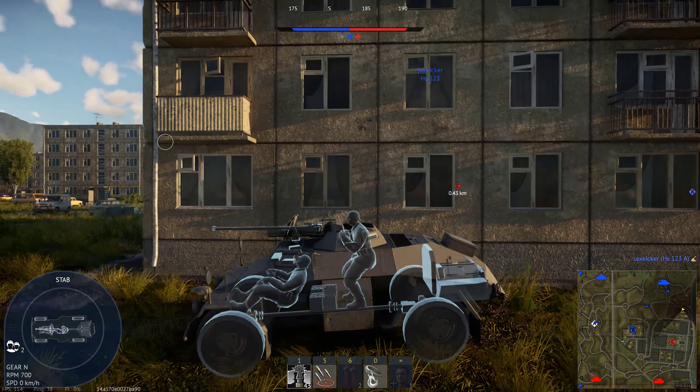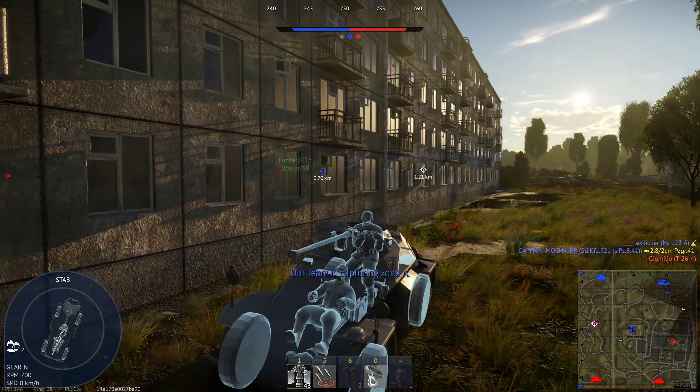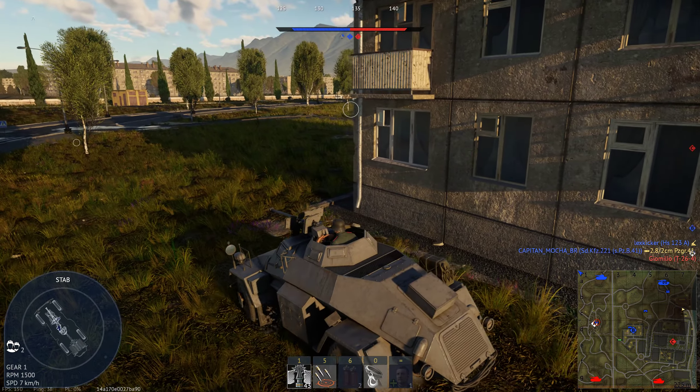Regarding the X-ray view, as you can see, it doesn't really help much, because even MG spray will kill you. But you do have your ammo stored down low, on the floor.